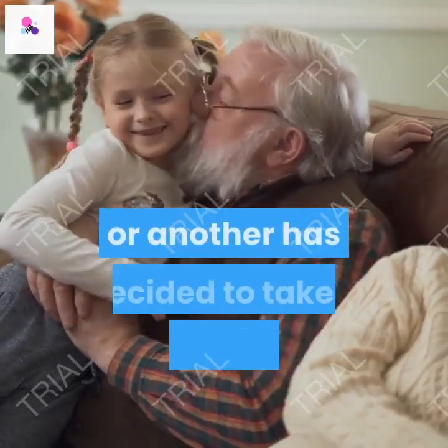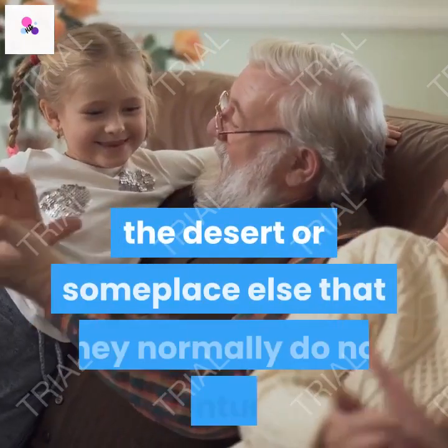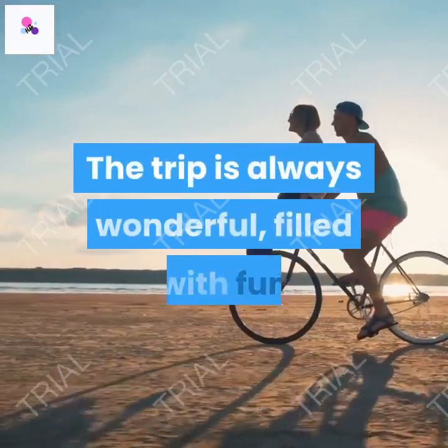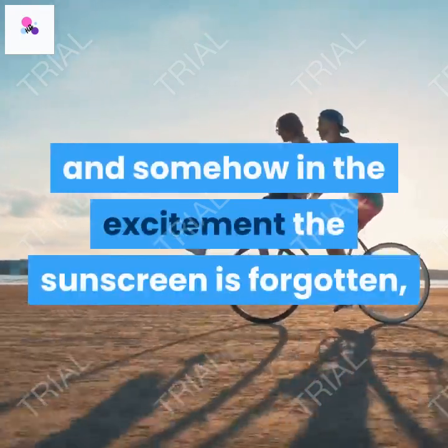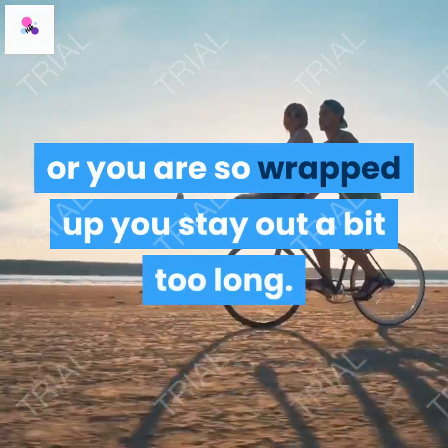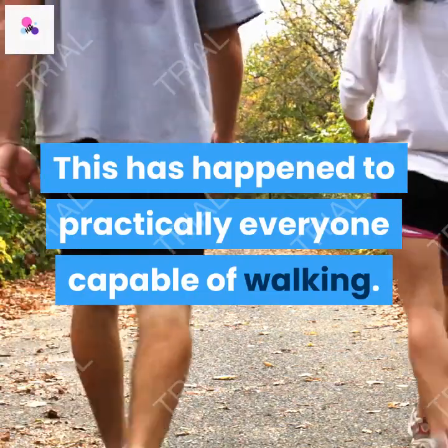Everybody at some time or another has decided to take a fabulous vacation out to the beach, the desert or someplace else that they normally do not venture. The trip is always wonderful, filled with fun and somehow in the excitement the sunscreen is forgotten, or you are so wrapped up you stay out a bit too long. This has happened to practically everyone capable of walking.